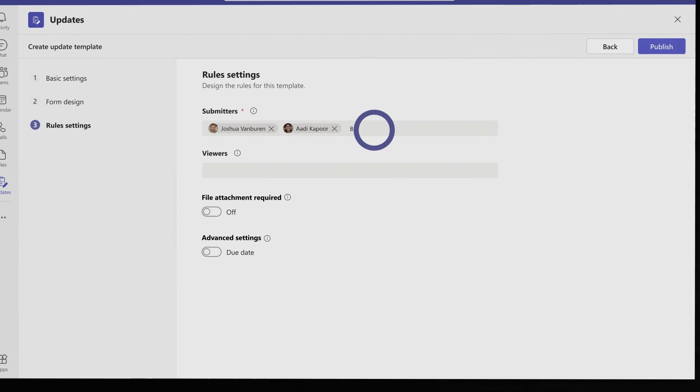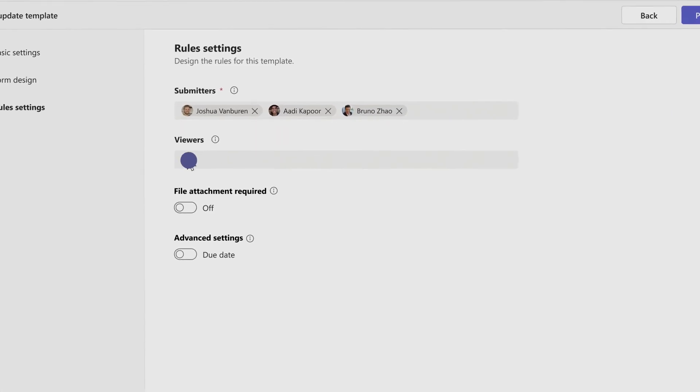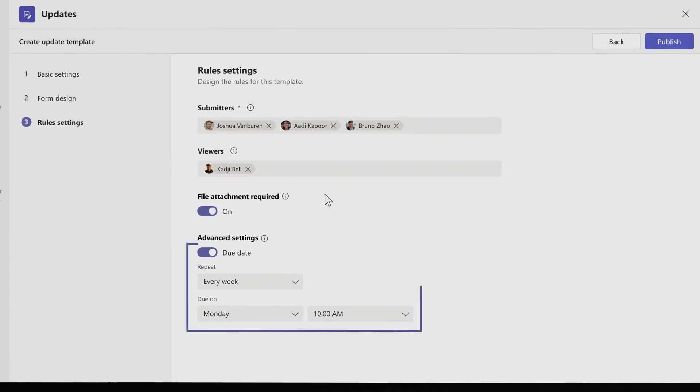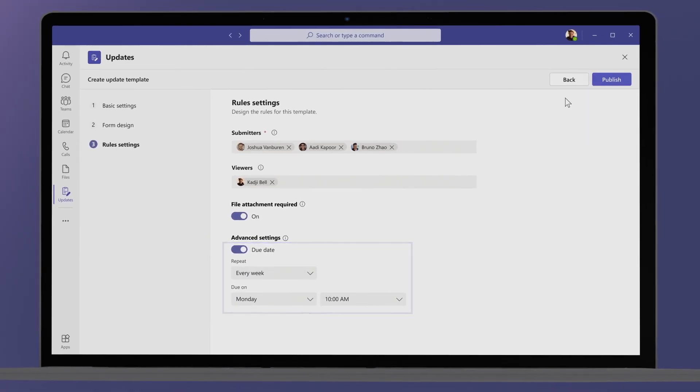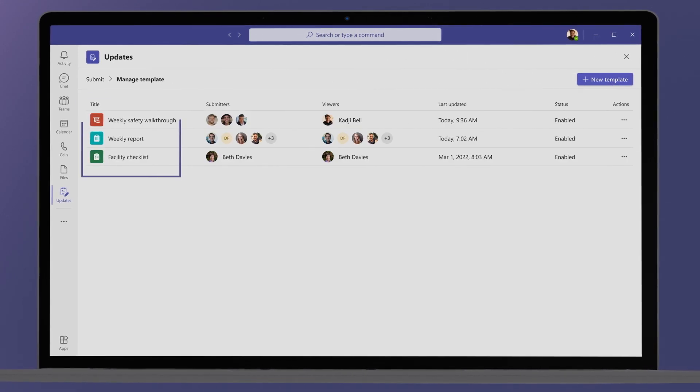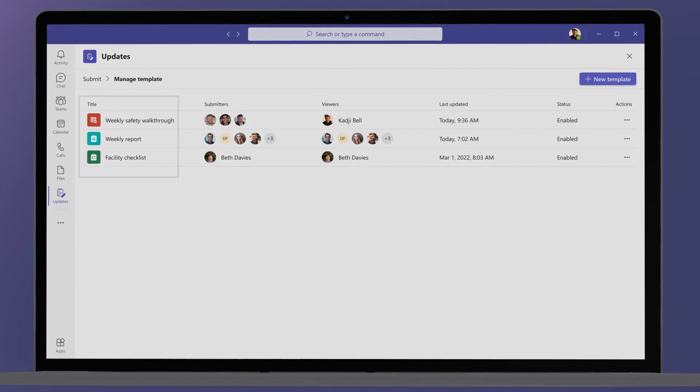She can then assign the team members who will be submitting the weekly walkthrough, and add anyone on the broader team who may need to see the updates as they come in. She requires pictures for submission, sets up a recurring due date for the update, and then publishes the weekly safety walkthrough out to her team. She now sees it alongside the other update templates she has made.